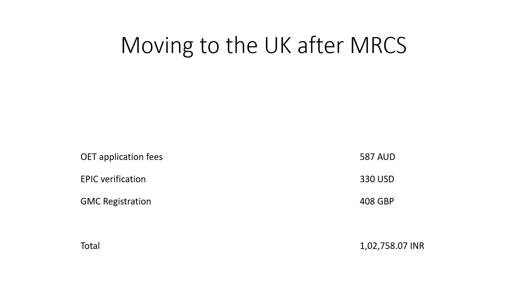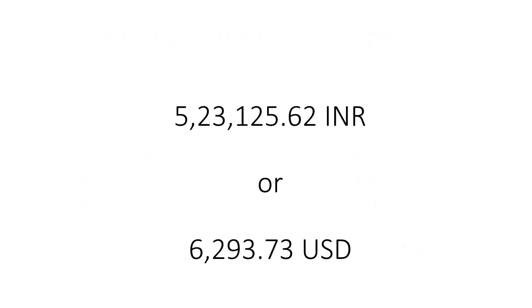Taken together, the total cost of moving to the UK after MRCS comes to 5,23,125.62 Indian rupees, or for the benefit of overseas viewers, somewhere north of US $6,000.